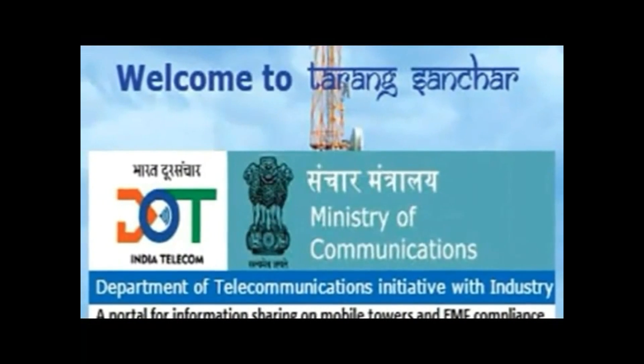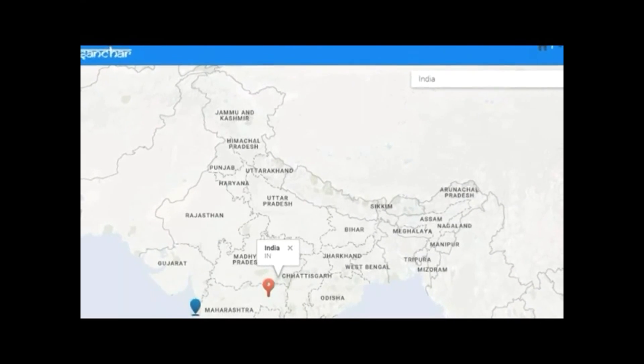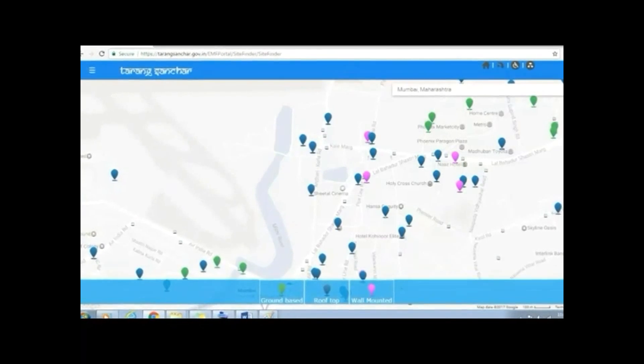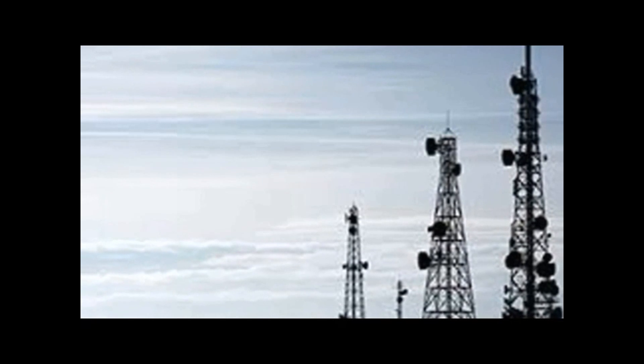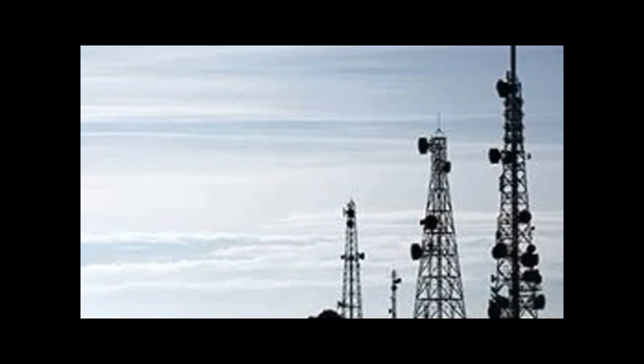Hello friends. In today's video I am going to tell you how it is possible now in India to track radiation emitted from mobile towers within your locality and check for their compliance with the radiation norms provided by the government. The Department of Telecommunications India has launched a web portal called Tarang Sanchar with the URL tarangsanchar.gov.in, which provides users details about the towers working in a particular area and whether they are compliant to the electromagnetic field emission norms defined by the government.